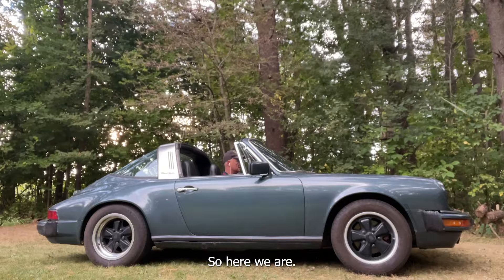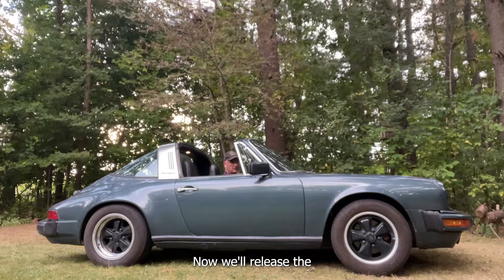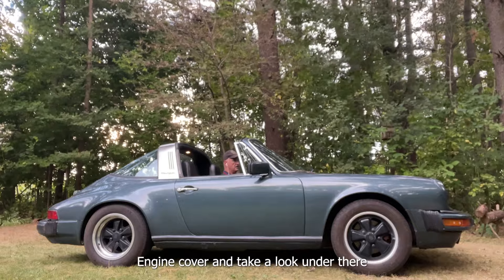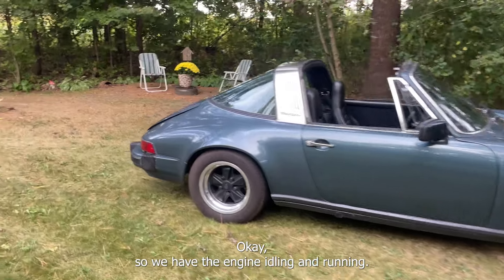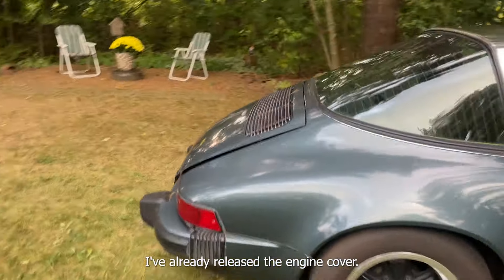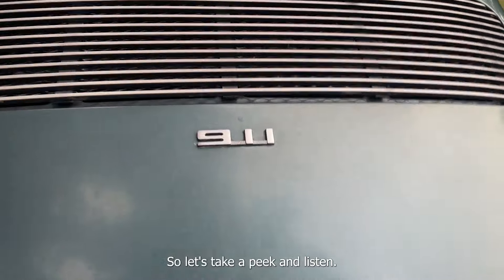We've got the engine running — you heard it start. Now we'll release the engine cover and take a look under there. The engine is idling and running. I've already released the engine cover, so let's take a peek and listen.